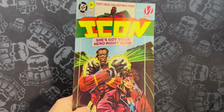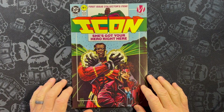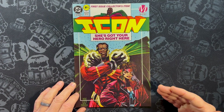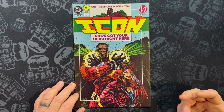Welcome to Read Your Comics. Today I'm looking at Icon Number One. This is another book in my 1993 deep dive. Unfortunately, this is not one of the top sellers of 1993 — it didn't come in the top 300 according to Comicron.com.